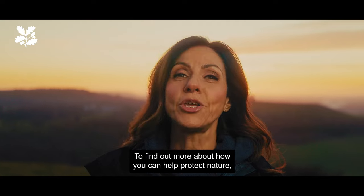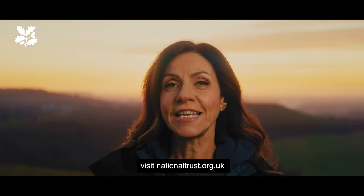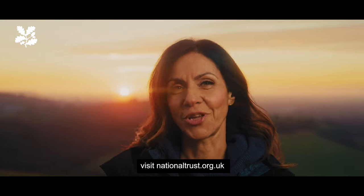To find out more about how you can help protect nature, visit nationaltrust.org.uk